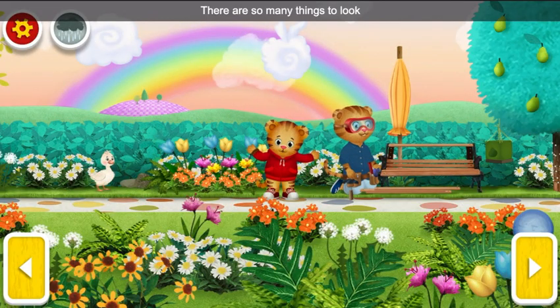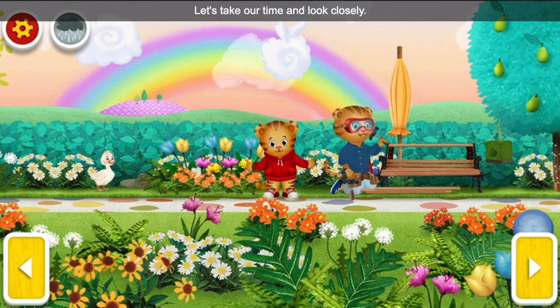There are so many things to look at in the Enchanted Garden. Let's take our time and look closely.